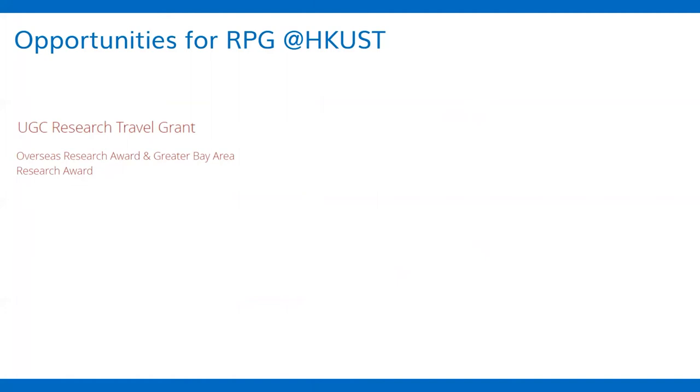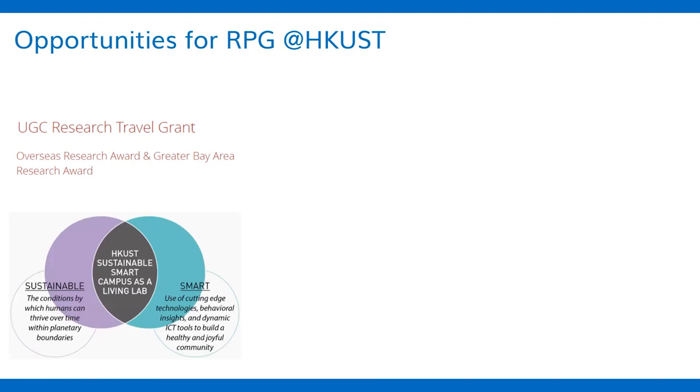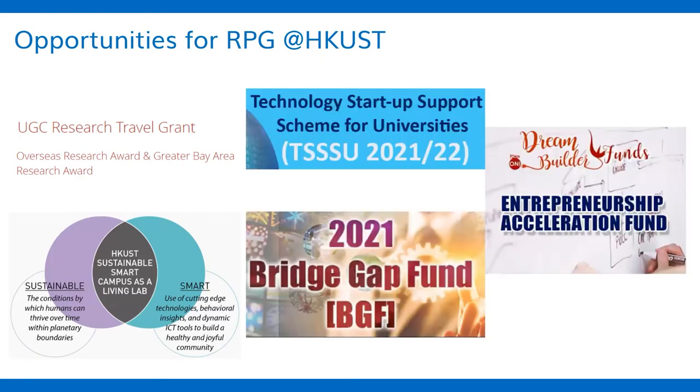For overseas exchange, we have the Overseas Research Award and the Greater Bay Area Research Award. We also have some unique schemes. For example, we have a Sustainable Smart Campus, which encourages and supports students to do cutting-edge research by using our own campus as a living lab. For those thinking about going into industry or starting their own company after graduation, we also have the Technology Startup Support, the Bridge Gap Fund, and the Entrepreneurship Acceleration Fund.